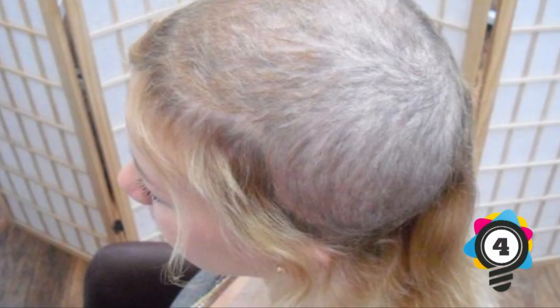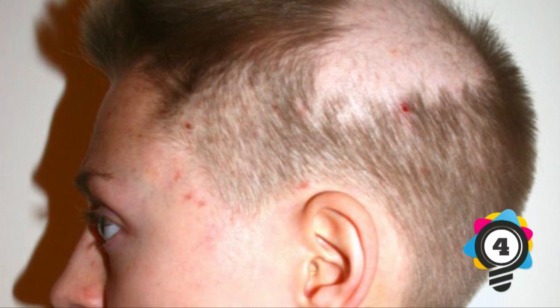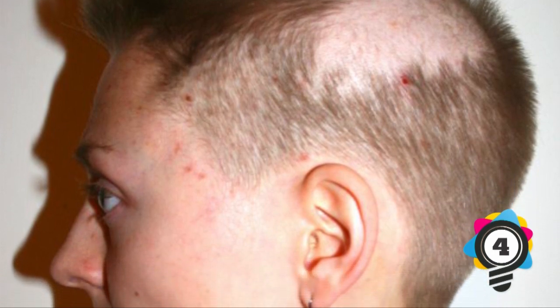Number 4: Trichotillomania. Those that have trichotillomania have an urge to pull out their hair which they can't control. They may pull it from the scalp, eyebrows, or even the eyelashes. This is a type of impulse control disorder — the person knows they can cause damage, but they cannot stop the action. They may pull their hair out when stressed as a way to comfort themselves.